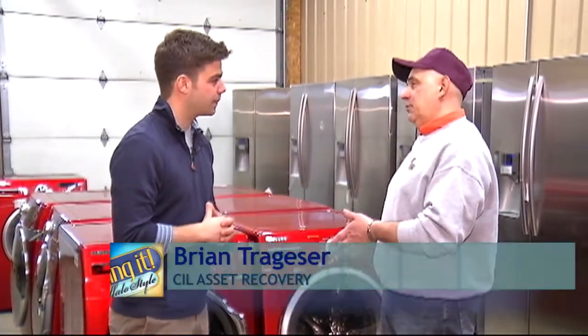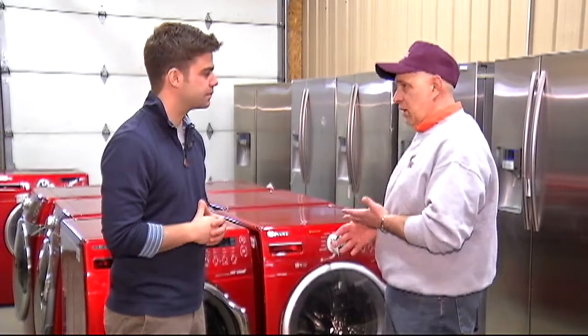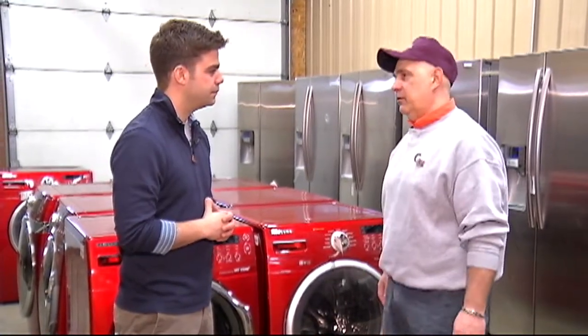What we've got this weekend is unbelievable. I brought in a whole load of Samsung — we've got refrigerators, we've got washer dryers, we've got matching sets, designer colors. It's unbelievable what we have here for this weekend.